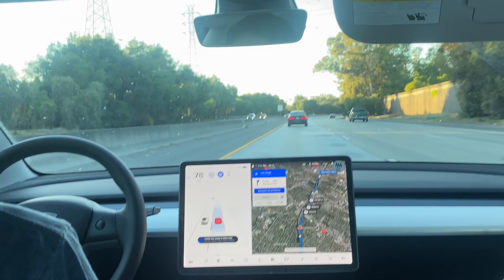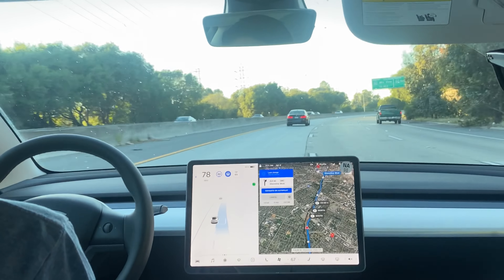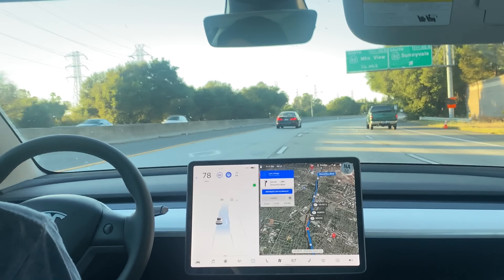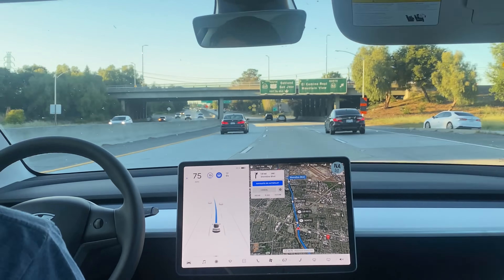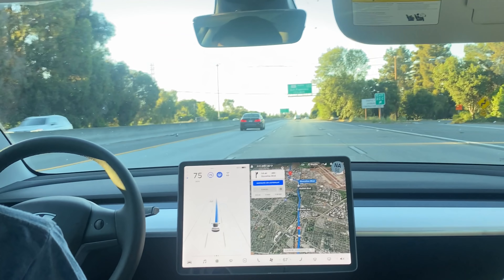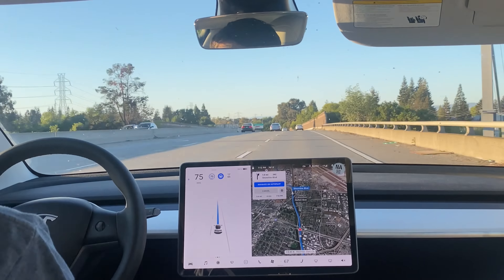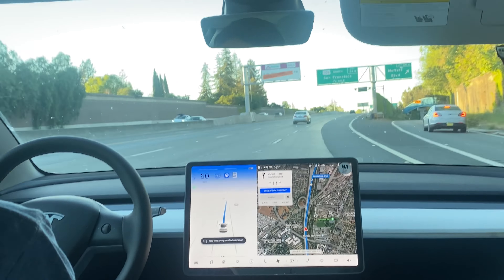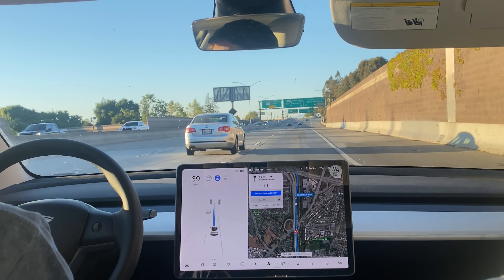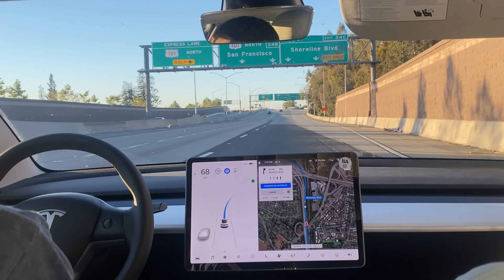There's someone behind us going a little faster, so I'm going to tap the gear stalk to initiate a lane change — that was done very smoothly. The exit we're taking is Shoreline Boulevard. A car came over into our lane and the system did see that.